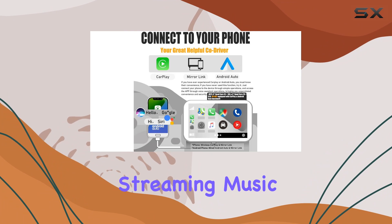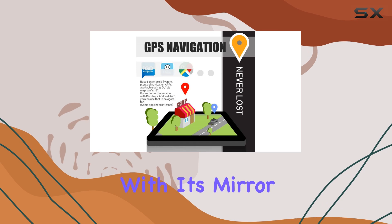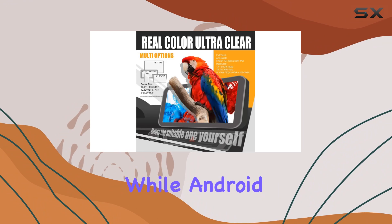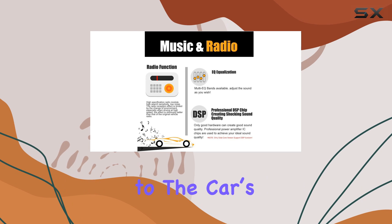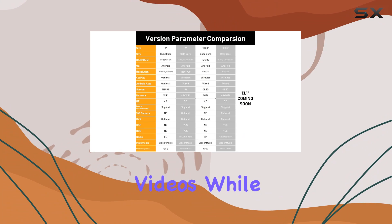For connectivity, the device offers a unique feature with its mirror link capability. iPhone users can enjoy wireless screen mirroring, while Android users have a wired option. This function is incredibly useful for streaming content directly from your smartphone to the car's display, enhancing the driving experience whether you're using navigation apps or streaming videos while parked.